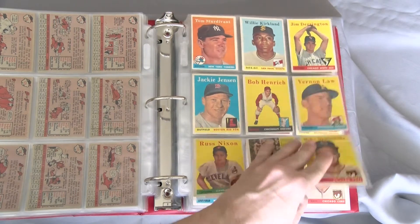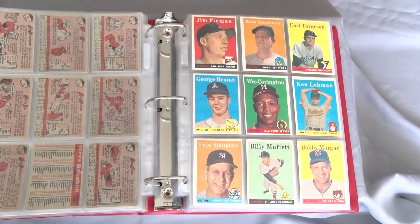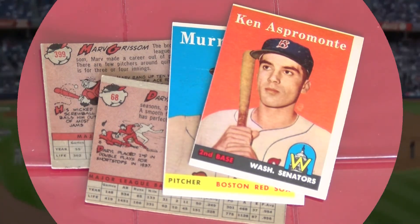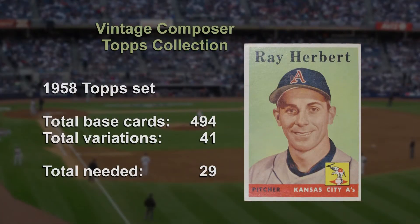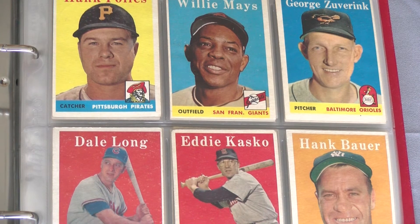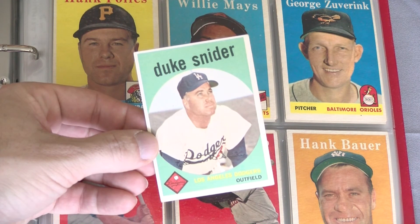I have some work to do on this set. Besides the eight yellows and the Tigers team variation, there are 20 cards I'm looking to upgrade — no major stars needed, but well-centered and free of ink on the backs would do nicely. Thanks again for continuing on this journey with me. Check out future videos which will update my progress in finishing this and other vintage sets. In the next video, we'll talk about a personal historic mark in my collection as we go through the 1959 Topps set.